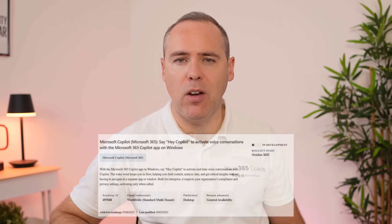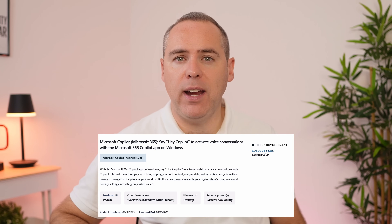And there's one big change coming in the roadmap: 'Hey Co-Pilot'. Say that phrase and magically it will appear — just like a 21st century Clippy — to help you out.